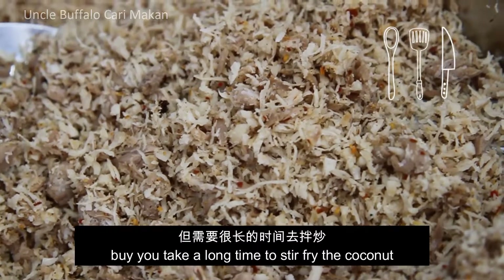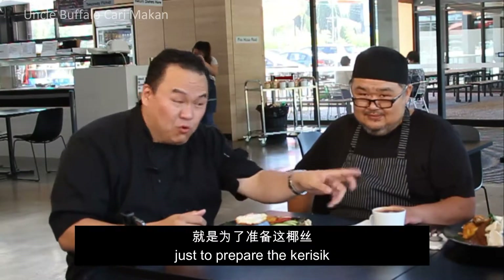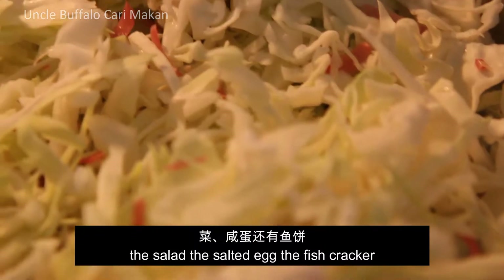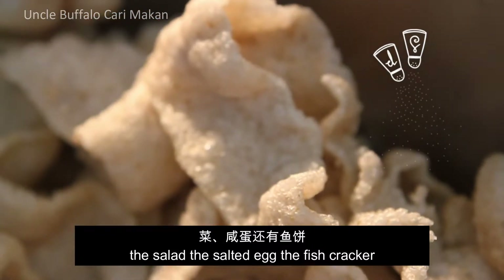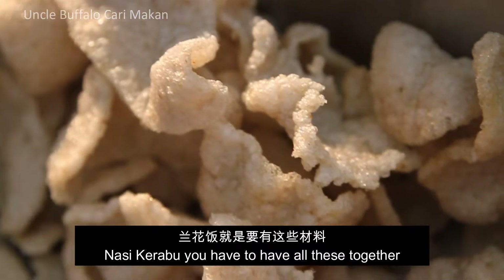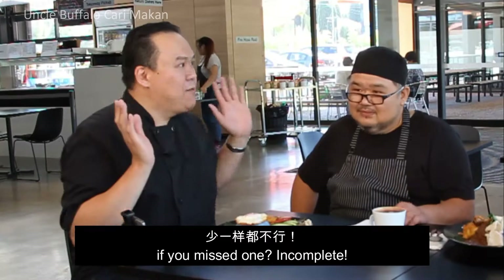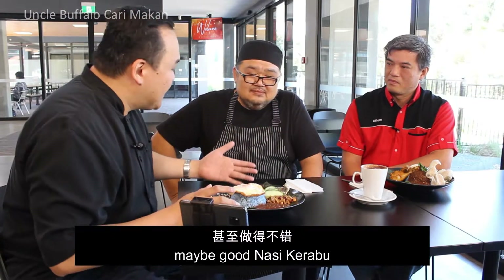The Kerisek — it looks like just a small portion there, but you take a long time to stir-fry the coconut. The chef might need to come here very early just to prepare the Kerisek, the salad, the salted egg, and the kropok, the fish cracker. With Nasi Krabu you have to have all of this together — if you miss one, it's incomplete.